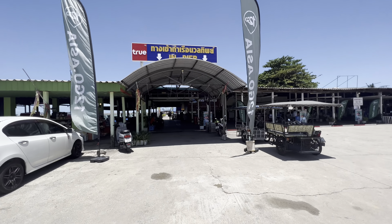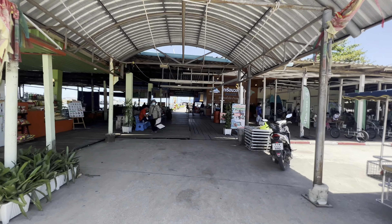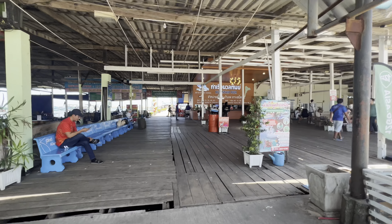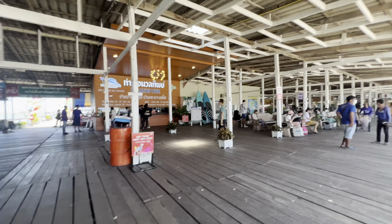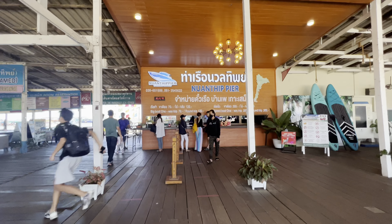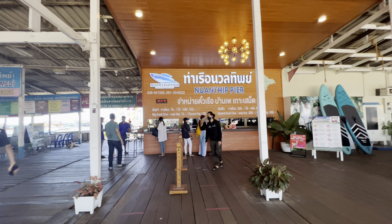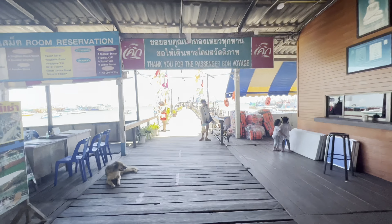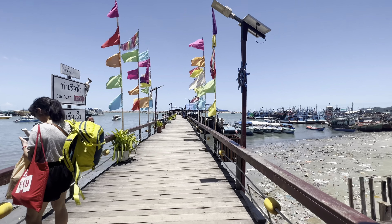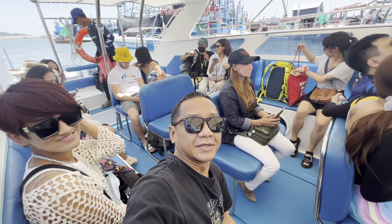When the bus drops you off in Banpei, you want to make your way to Nantip Pier, where you can arrange a speedboat over to Koh Samet. You can also take a ferry, but it takes a lot longer and it's on a schedule. We're only staying one night, so the speedboat made sense to maximize our time on the island. Speedboat one-way is 200 baht, and round trip is 300 baht. When you get your ticket, make your way down the pier and a staff member will let you know what dock you're waiting on. The ride to Koh Samet should take about 10 to 15 minutes.